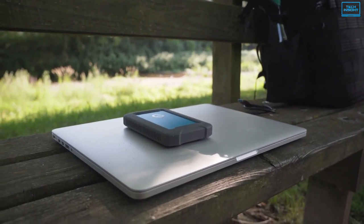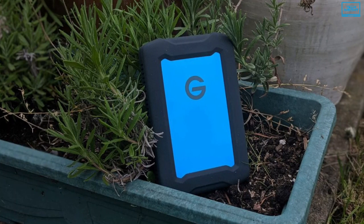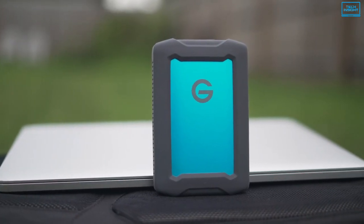If you often travel and need to carry your PS5 games with the best protection, then the G-Technology Armor ATD can be an ideal choice for you.